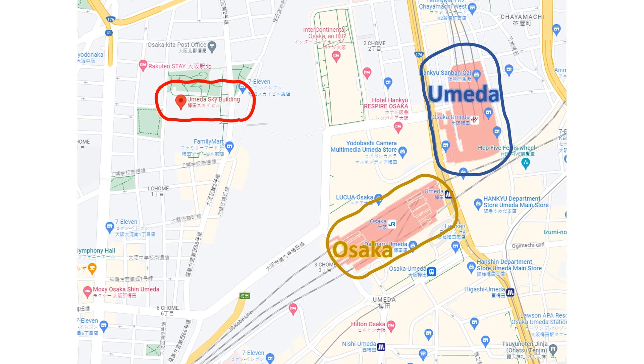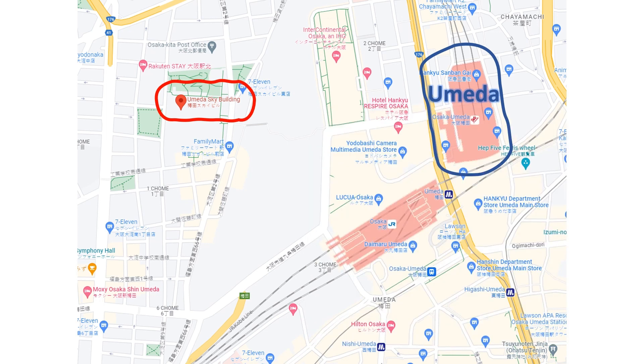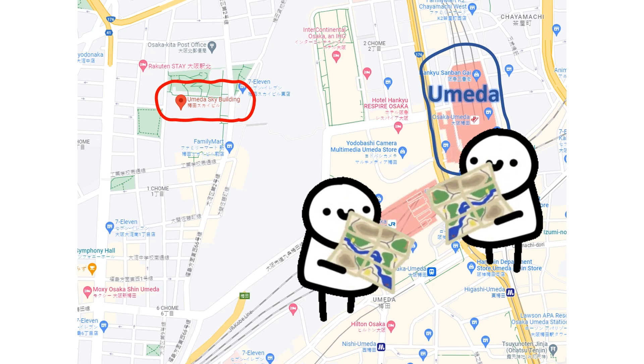Getting to the Umeda Sky Building is both easy and complicated, which may sound contradictory. But let me explain. If you've seen my previous video on the Japan Railway Network, you already know that Umeda is a major interchange for several railway lines operated by different companies. So if you're unsure about which line to take, you're bound to get lost in these two transportation hubs.